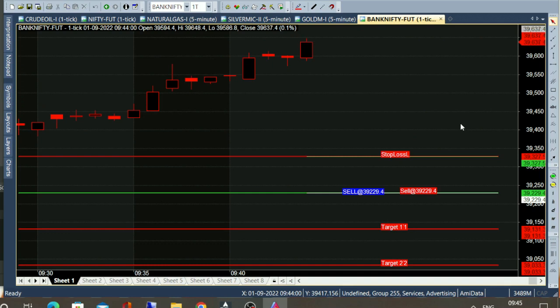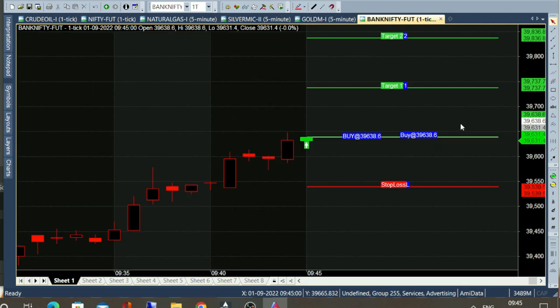Hello, let's go to Bank Nifty Future 1-minute chart. Look at this, September 1, the time is correct at 9:45 — there is a buy call.